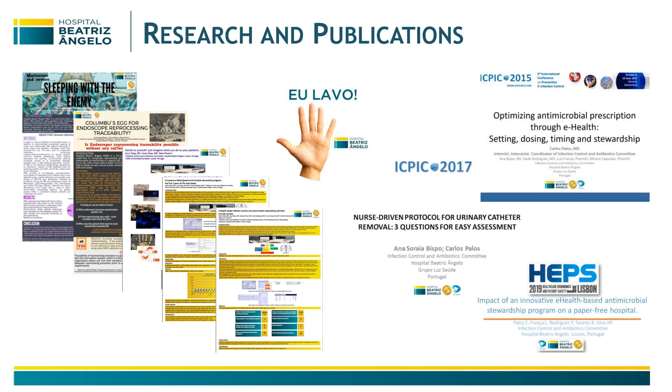We have many presentations and publications at national and international congresses, and we also try to bring this educational approach to everyone who comes to visit and work with us.